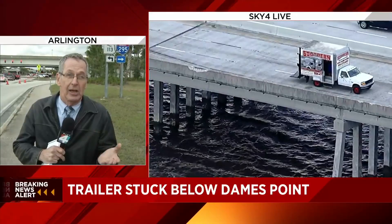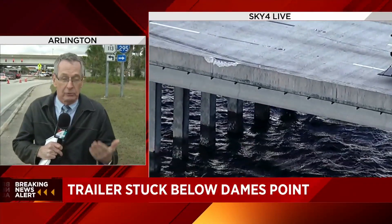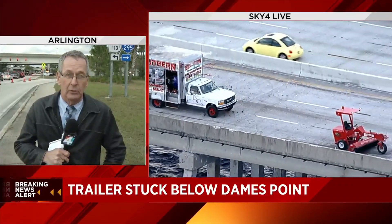They are making some quick repairs, and they believe that it's going to be safe. Hopefully within the next hour, traffic will be moving. We're live near the Dames Point Bridge. Jim Piggott, Channel 4, the local station.